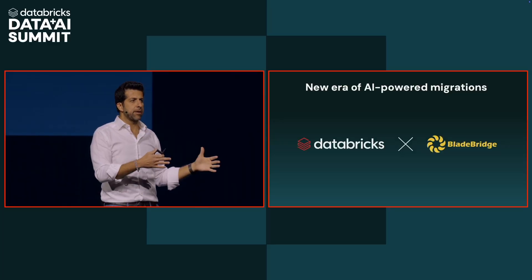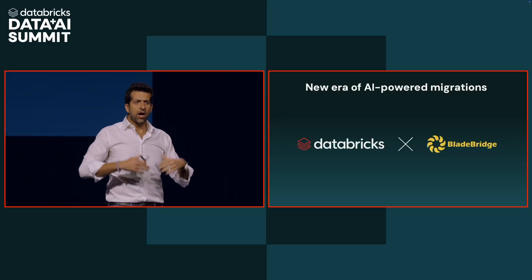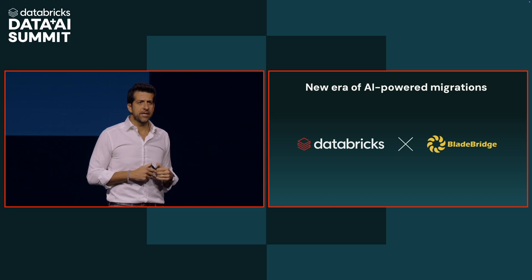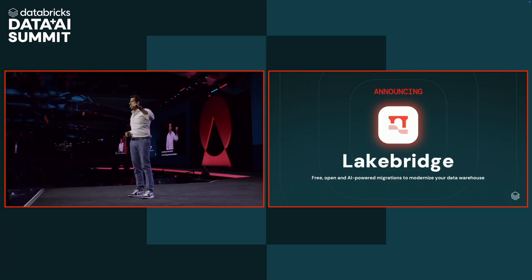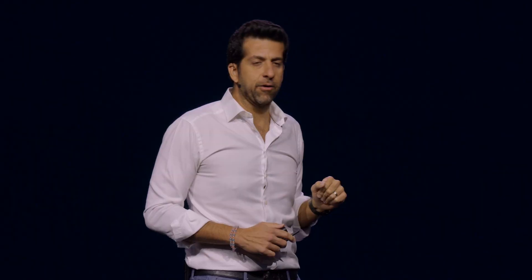About six months ago, we acquired BladeBridge, one of the leading providers of automated tooling for data warehouse migrations — hundreds and hundreds of migrations have been done using that. Together, the power of those two gives me the pleasure to announce Lakebridge: a free, open, AI-powered migration tool to modernize your data warehouse.